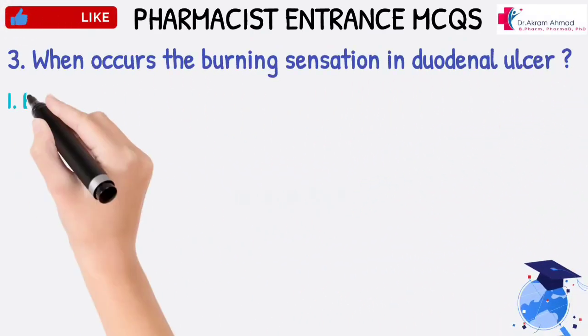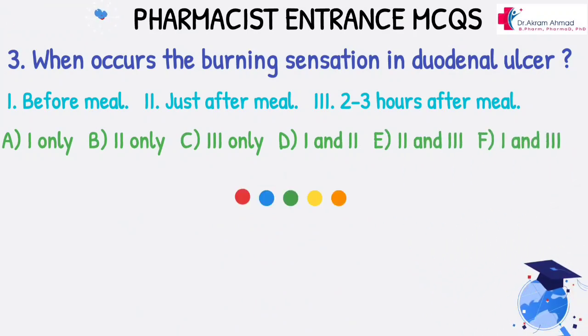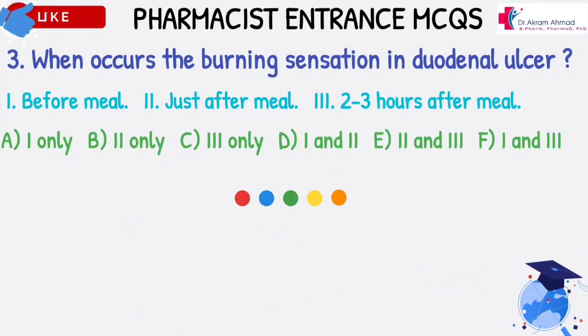When does the burning sensation occur in duodenal ulcer? 1. Before meal. 2. Just after meal. 3. 2 to 3 hours after meal. A. 1 only. B. 2 only. C. 3 only. D. 1 and 2. E. 2 and 3. F. 1 and 3.